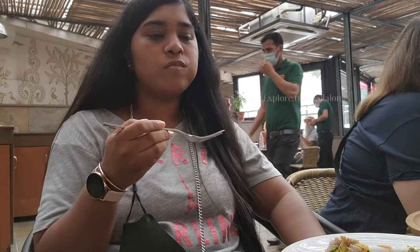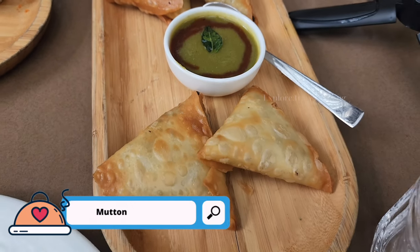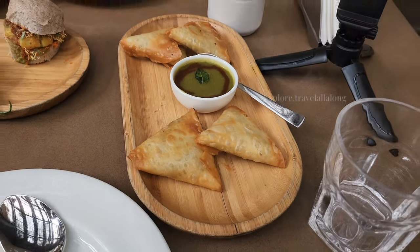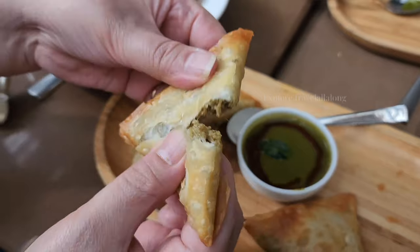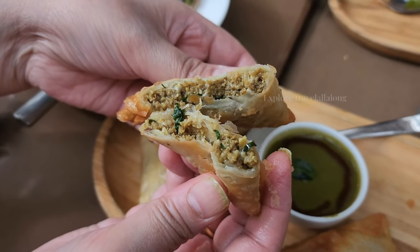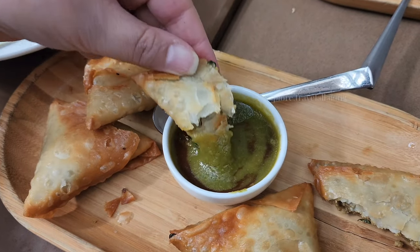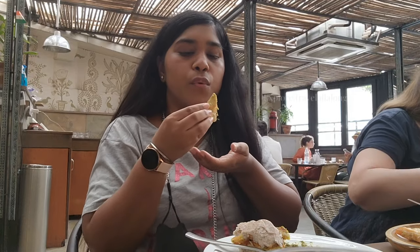The last thing I ordered from starters is mutton samosa. It is a very cute mutton samosa and the filling is also very good — it looks like mutton, coriander and basic spices. Dipping it in the green chutney makes it even more tasty.